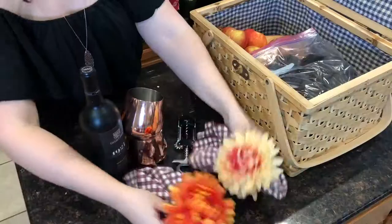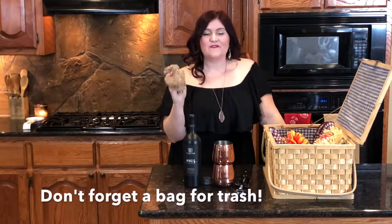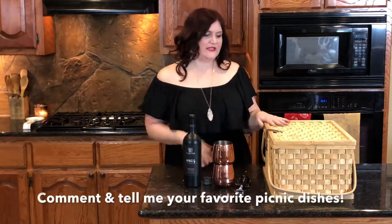Just going to nestle that in there. And then napkins. Don't forget, I like to throw in a bag for trash — everything gets so dirty or oily or messy or whatever, and I just like to protect my basket. Speaking of the basket, I love a flat-topped basket because you can actually use this as a sort of table once you get out there.